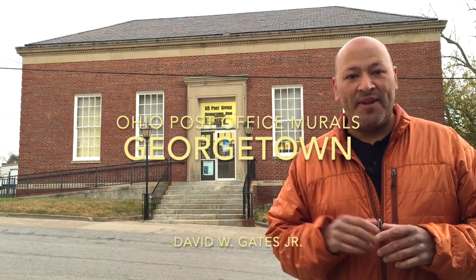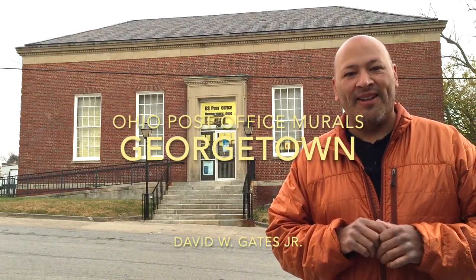Hi, welcome to Georgetown, Ohio. This building has one mural. Let's go have a look.